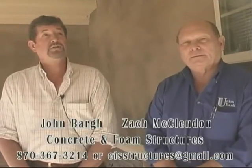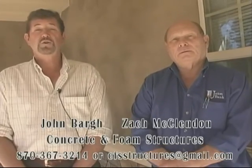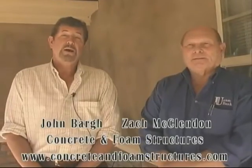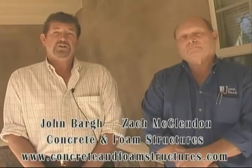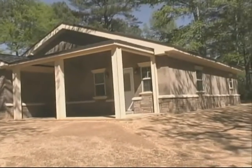Get hold of us if you are interested in a house like this. You can call us — our telephone number is 870-367-3214. You can contact us through email at cfsstructures@gmail.com. We have a website for more information at www.concreteandfoamstructures.com. Concrete and Foam Structures: energy efficient, low cost housing, and Energy Star approved.